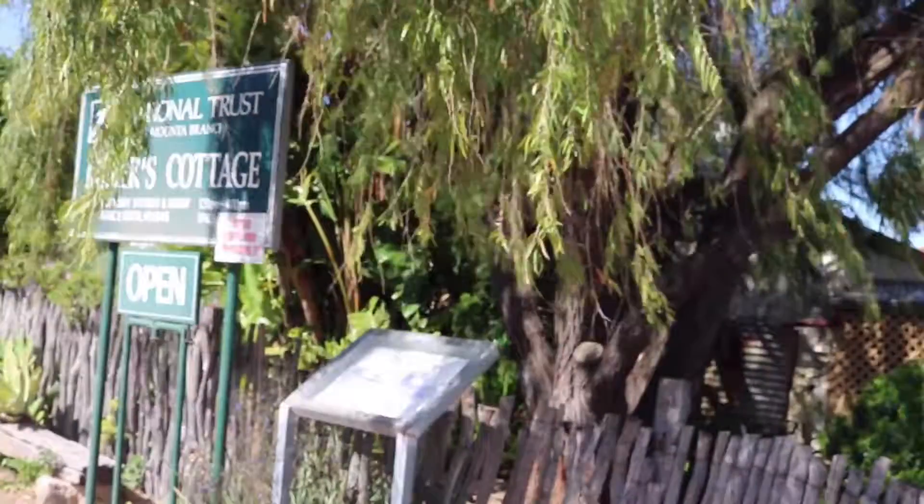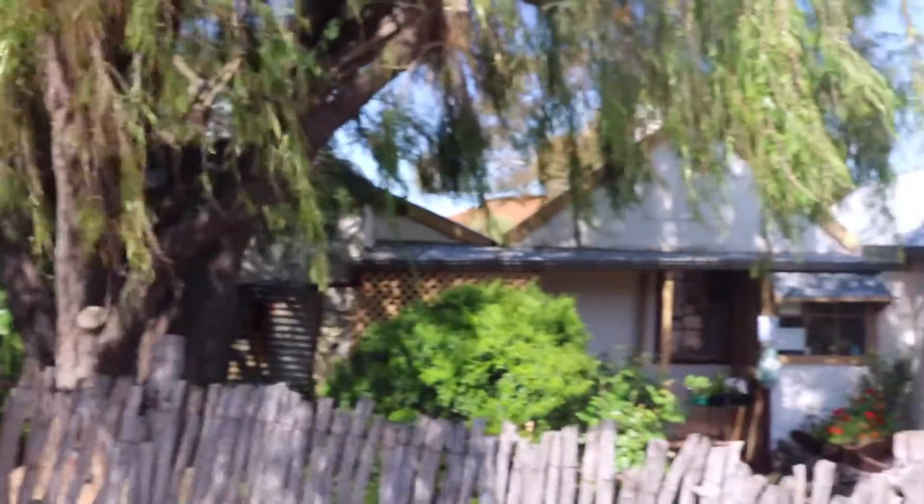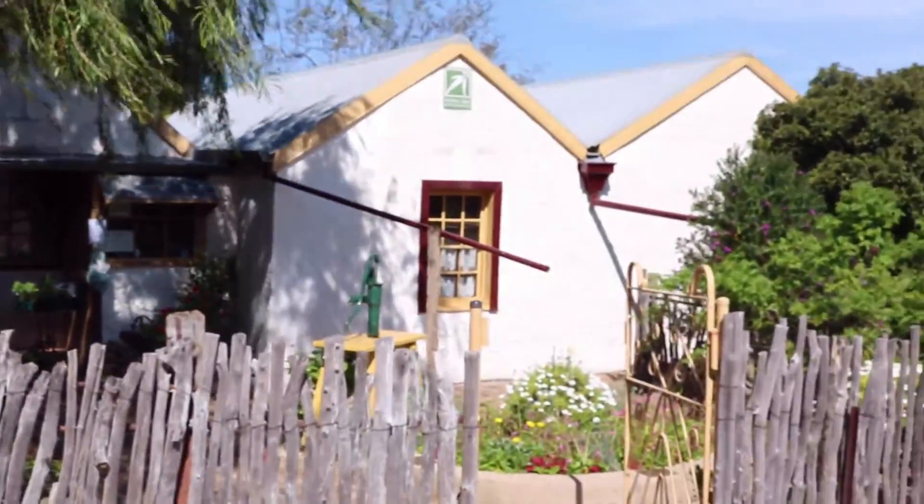The Moonta Miners Cottage and Garden was opened to the public in 1967. Built of sun-dried mud, grass, bricks, wattle and daub, it is considered an excellent example of its kind.